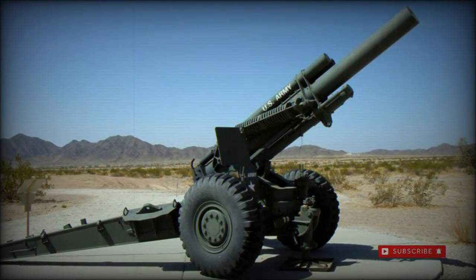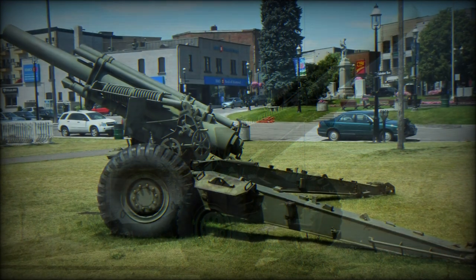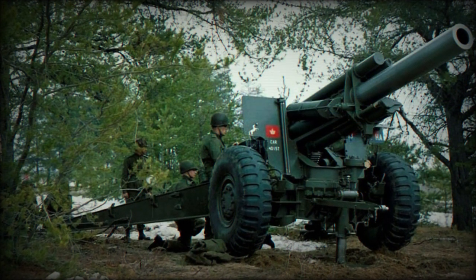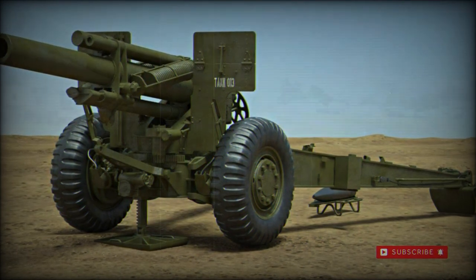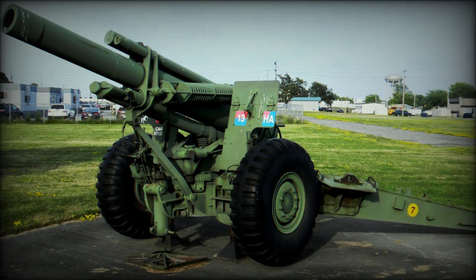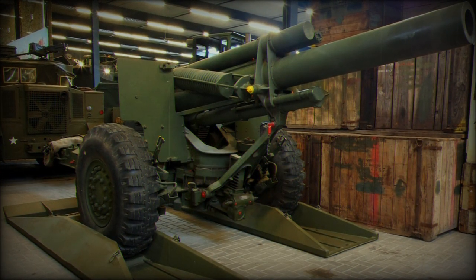Prior to its use of the M198 howitzer in 1979, the United States military and many of its allies relied on the World War II-era M114 towed howitzer to fulfill its 155mm long-range artillery requirement. The weapon served into the Korean War and across the campaigns of the Vietnam War before seeing formal retirement with American forces.